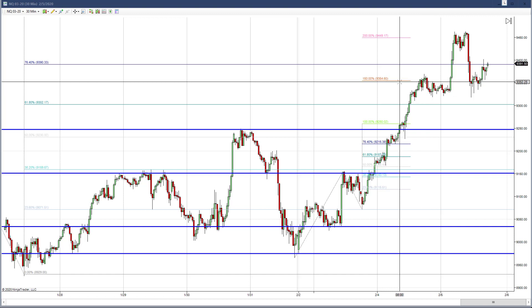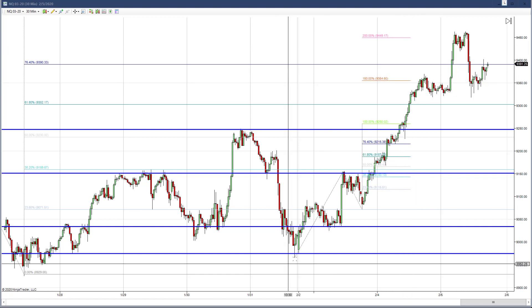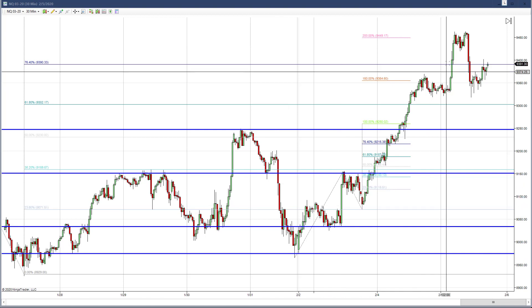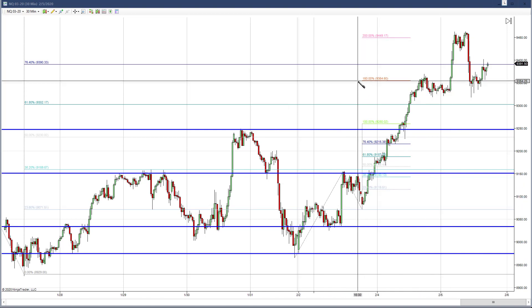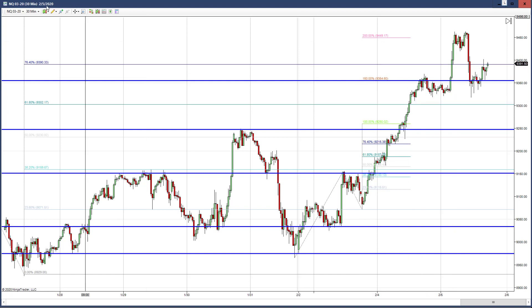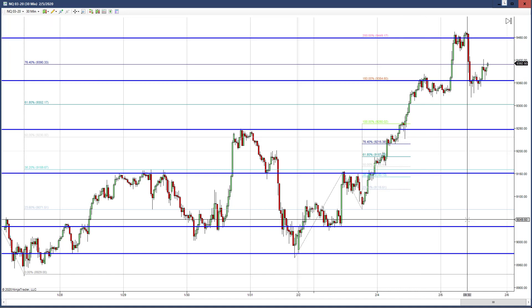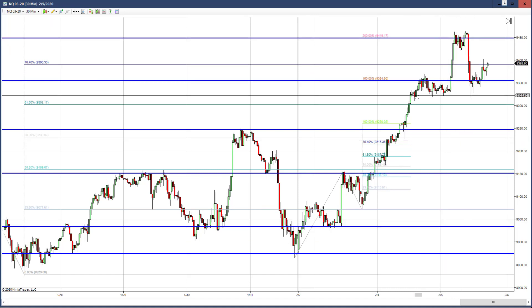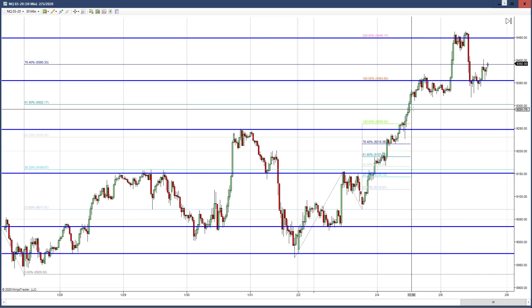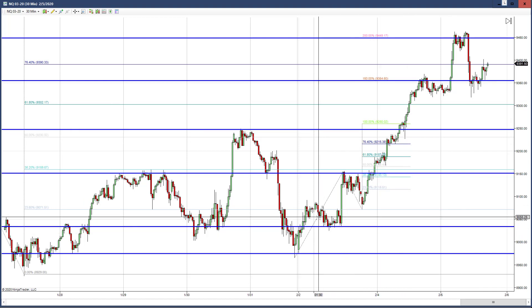Look how the market extended to these levels — the 150% and the 200% extension of this swing that I drew here. So if I just draw in this zone here and then draw in the 200% extension, the market kind of fulfilled these levels. My chart looks very similar to Jim's, although we arrived at it in different ways.